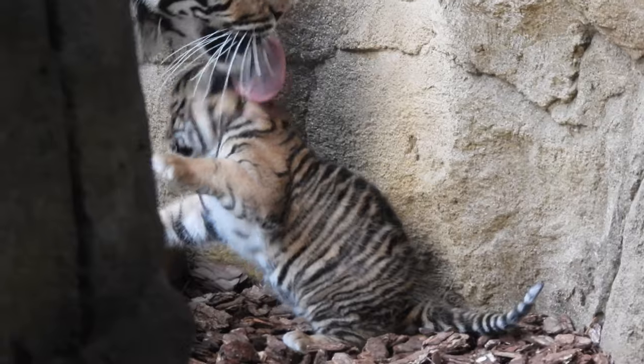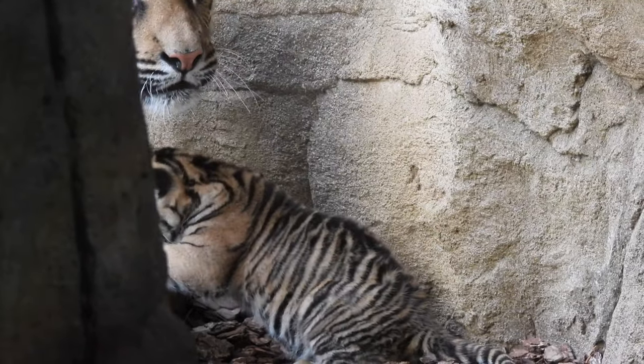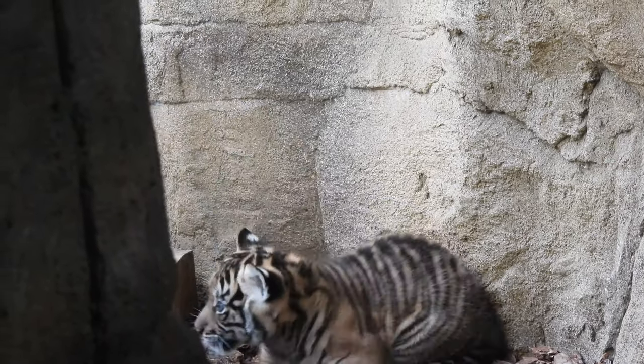Cool fact — a tiger's tongue isn't something you would like to be licked by, because it's covered in sharp bars called papillae which will strip meat from the bone.